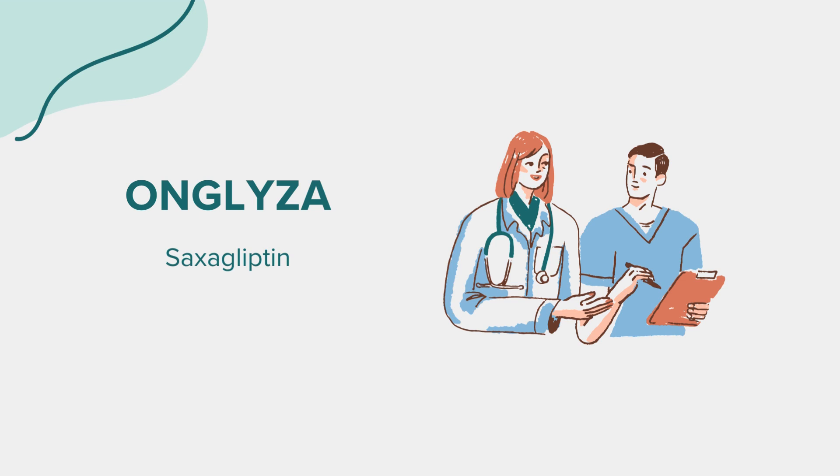Saxagliptin, often recognized by its brand name Onglyza, is an oral tablet classified as a DPP-4 inhibitor. Its primary function is to help regulate blood sugar levels by increasing the levels of certain natural substances called incretins, which help control blood sugar by stimulating the release of insulin. Initially approved by the FDA in 2009, Onglyza is primarily prescribed for individuals with type 2 diabetes, often in conjunction with diet and exercise.